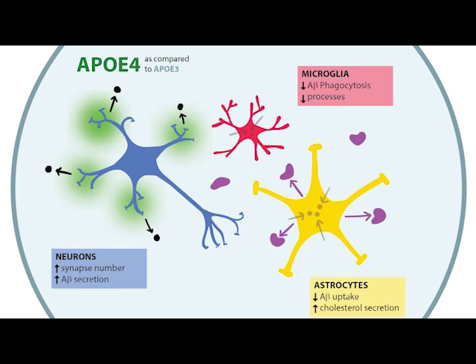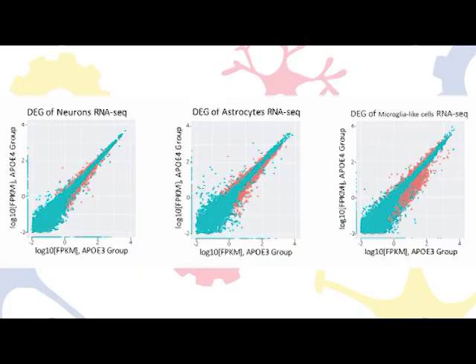We started out by using RNA sequencing to track gene expression differences. We saw hundreds of differentially expressed genes in neurons and even more in astrocytes and microglia-like cells. We also performed a wide range of assays to probe the effects of ApoE on each cell type.